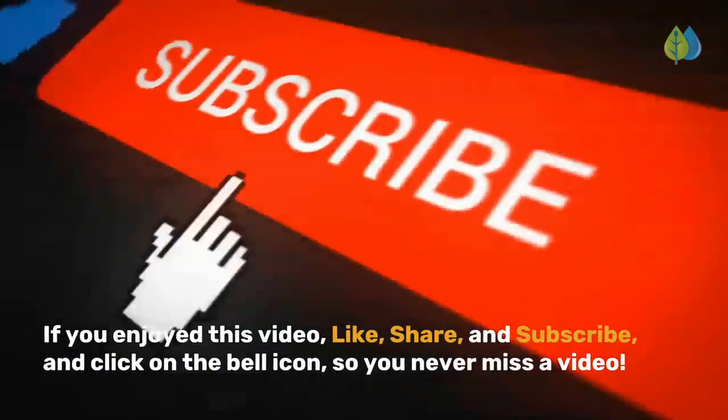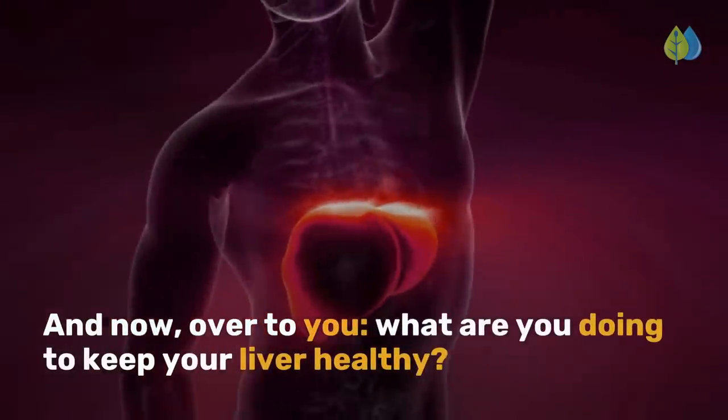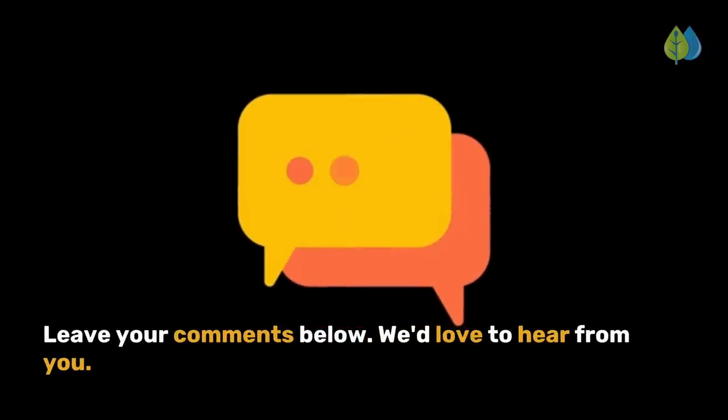If you enjoyed this video, like, share, and subscribe, and click on the bell icon so you never miss a video. What are you doing to keep your liver healthy? Leave your comments below — we'd love to hear from you.